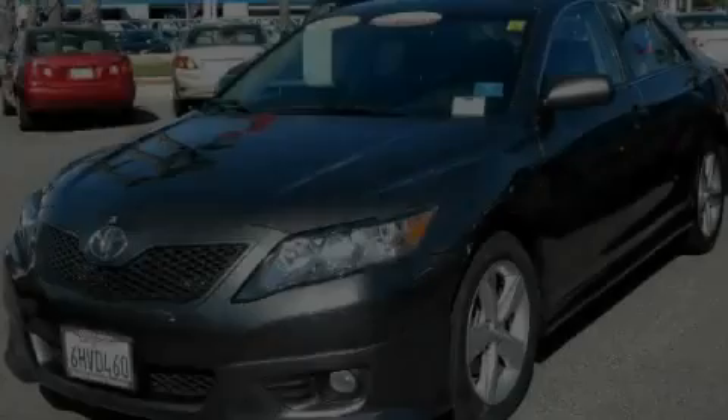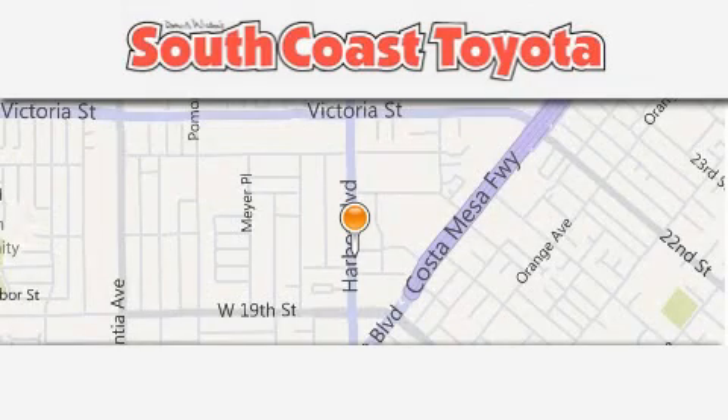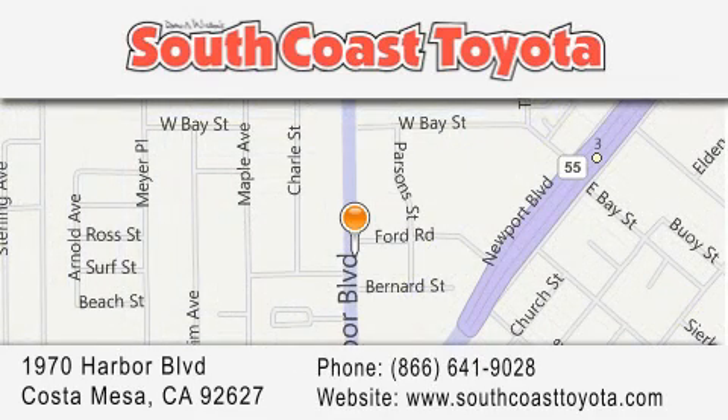We hope you found this video informative, please contact us today. South Coast Toyota is located at 1970 Harbor Boulevard in Costa Mesa. Our goal is to exceed all of your expectations to ensure that you will return for future visits.